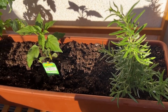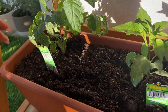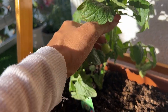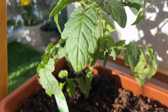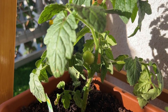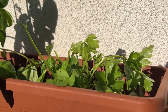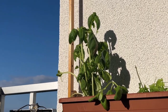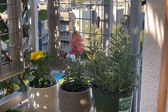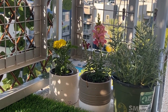Here's our rosemary, our jalapeño — and look at this, there's already a fruit on here! We have some dill, here are my two mints — I have peppermint, parsley, my basil which I've been eating so much, it's getting chomped up. Three flowers, my lavender, and my other outdoor flowers.